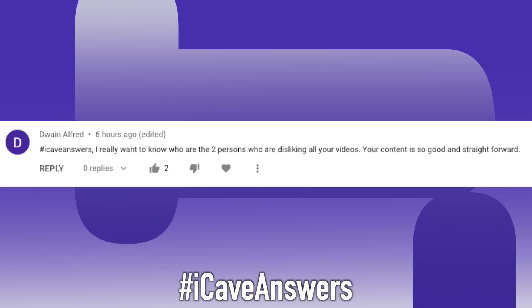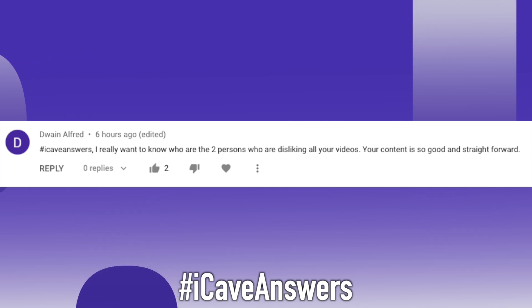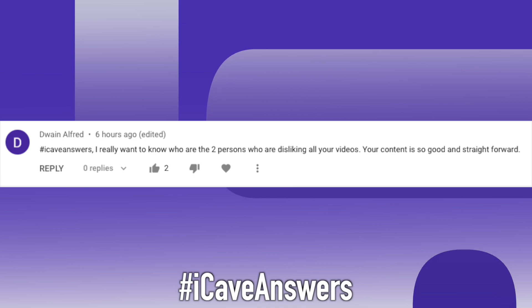iCave Answers. Dwayne Alfred asks: I really want to know who the two people are that keep disliking all of your videos — your content is so good and straightforward. Well, thank you very much. I don't know who it is that's disliking them. It really doesn't matter to me because these dislikes are coming before the video is even going live — when it's sitting there as a premiere. So there's either a couple of people that arrive too early and get really sad, or more likely it's somebody who has decided they don't like me and comes to dislike my videos before they go up. Those likes and dislikes are there to let me know whether the content's any good, and when they're there before we even start, I know it's not a reflection of the content. But if you want to help me out and get that ratio up, hit the like button right now.